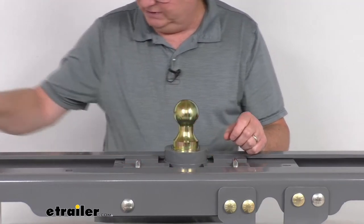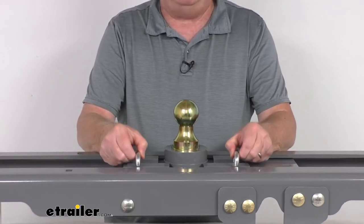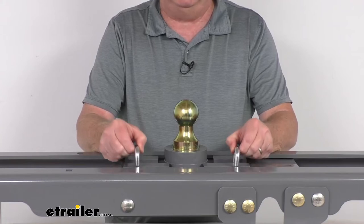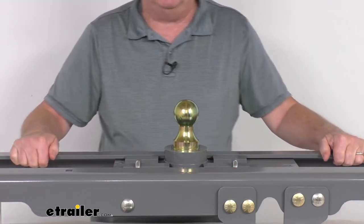So again, you just drop it into place, release the handle, and you're locked and ready to go. It also includes spring-loaded safety chain hookups, right here — they are built in. Everything is a nice powder-coated steel; it's very sturdy and corrosion-resistant.